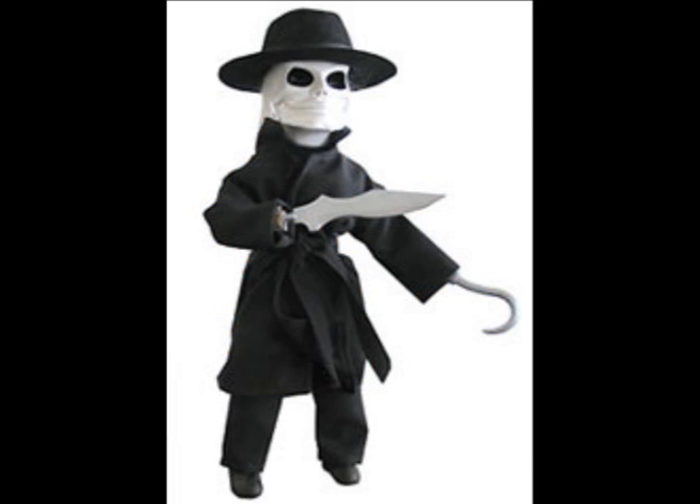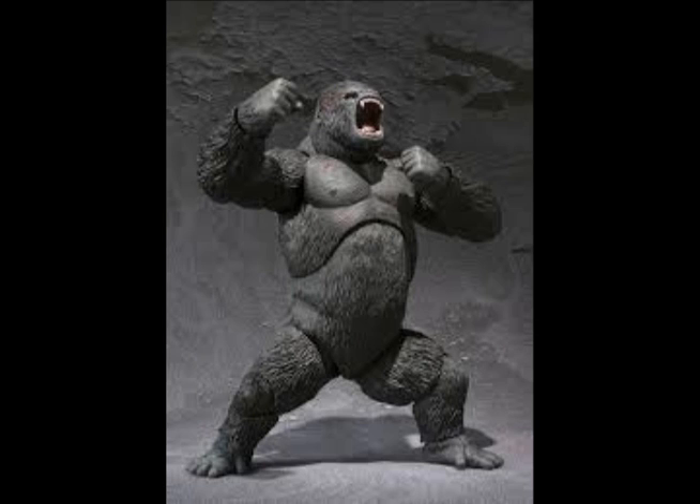We also got in a rare vintage 12-inch Puppet Master Blade action figure. And for you SH Monster Arts collectors, we got in finally the King Kong figure.